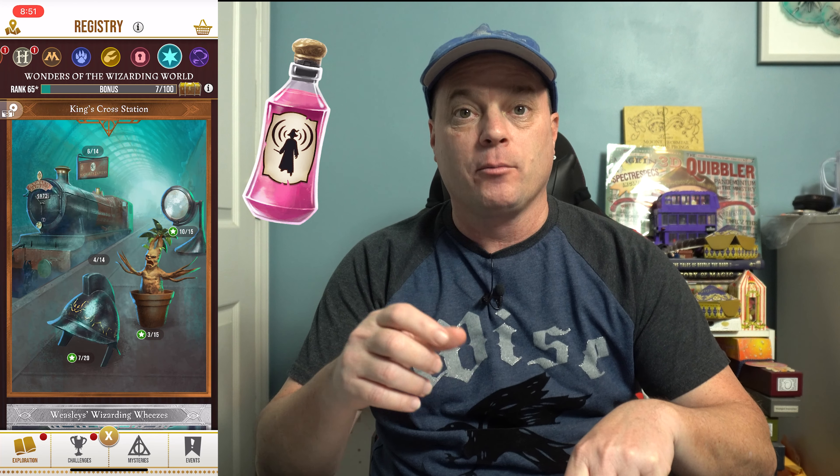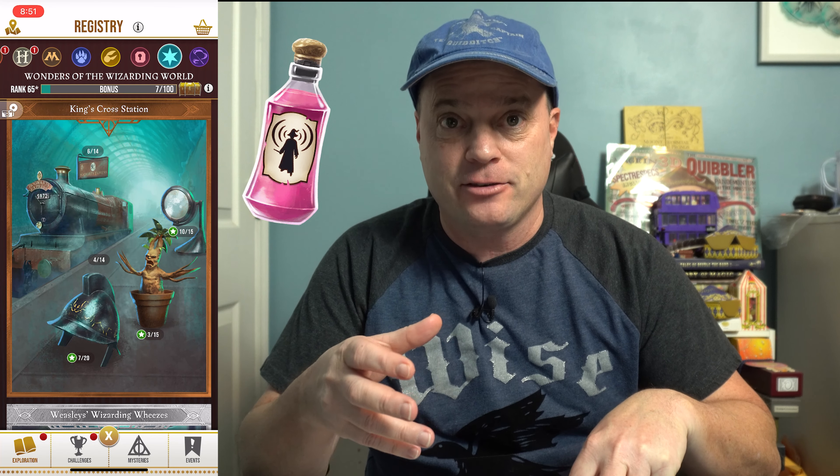As with most Community Days, the Tonic for Trace Detection is going to have a one-hour brew time and 50% master notes effectiveness, so it really does get it down to a short brewing time. The bundle in the store is going to give us the ingredients for one Tonic for Trace Detection and some spell energy — don't forget to get that because it is free.